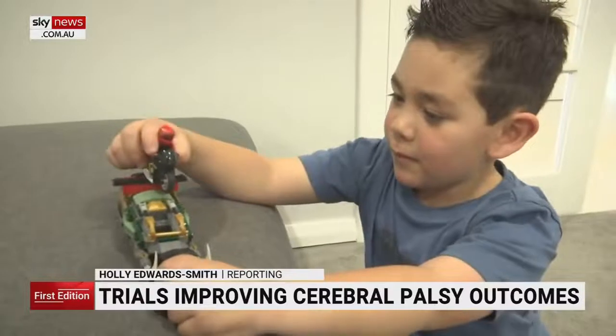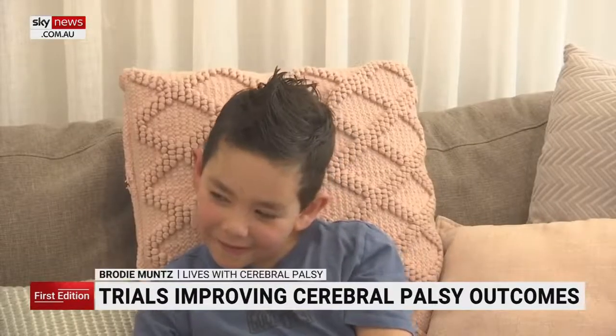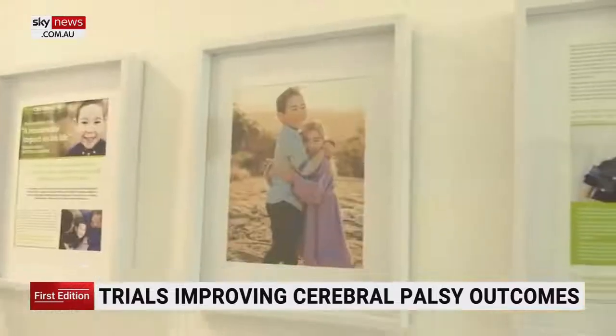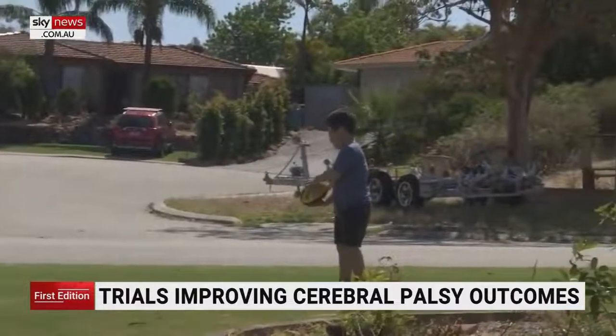If you ask Brodie Munz how he got so strong, he has one answer. His little sister's umbilical cord blood is giving him a new lease on life.